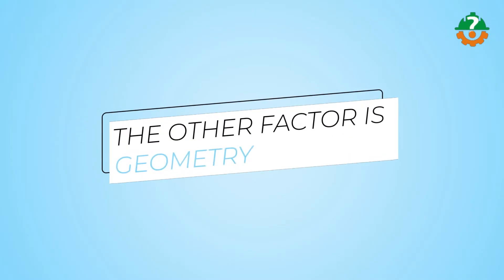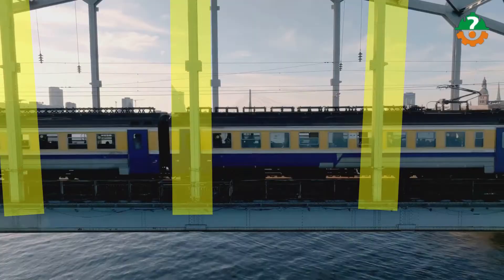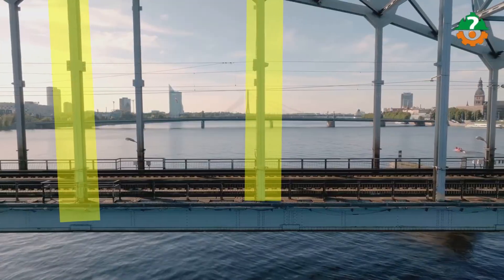The other factor in making stronger bridges is geometry. Take a look at this bridge made of truss elements — you can see how its elements are slim and slender. The secret is its geometry: its elements are arranged in a way that all the members are in either compression or tension.